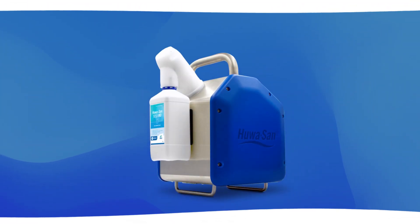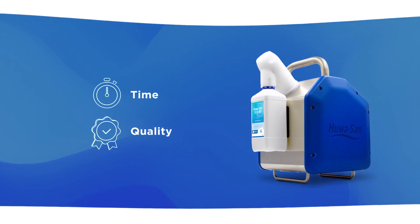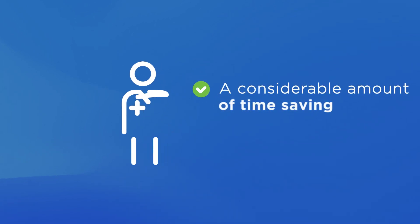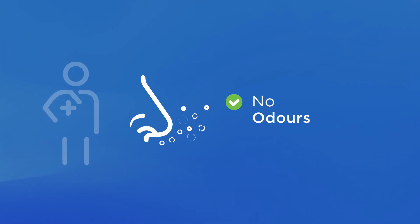The HuaSan Fogger allows you to make a big leap forward in terms of time and quality. The device simply does the work itself, which means a considerable amount of time saving for you or your co-workers. Moreover, its very thorough disinfection doesn't leave any residues or odors behind.